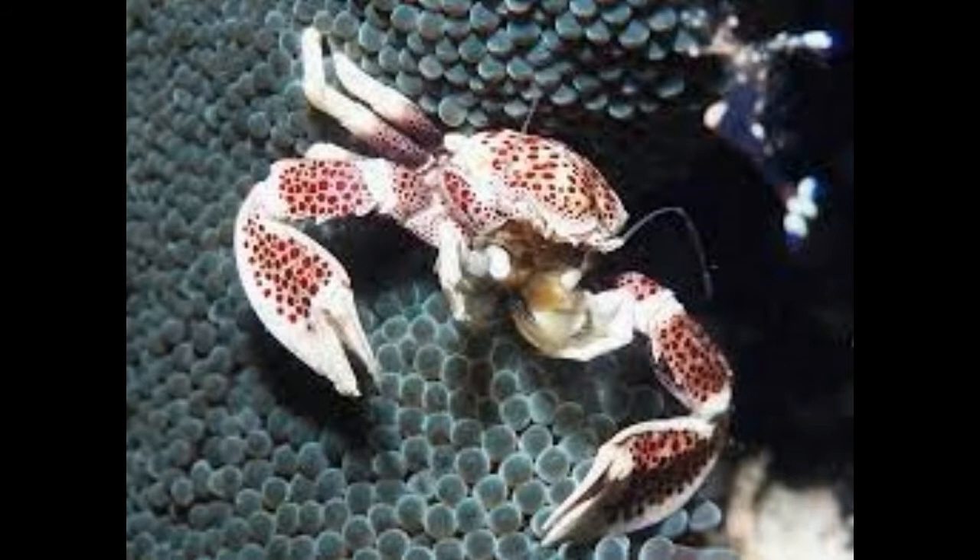True crab vs. porcelain crab: Porcelain crabs look like crabs but are not true crabs. Unlike true crabs, the porcelain crabs have long antennae. They have three pairs of walking legs whereas true crabs have four pairs. In porcelain crabs, the fourth pair of legs are too small and are not visible as they are held against their body. Their tails or reduced abdomen are kept folded under their body. When disturbed, they may use the structure as a paddle for swimming up and down.